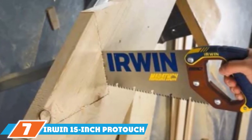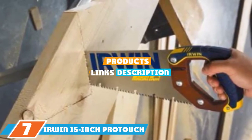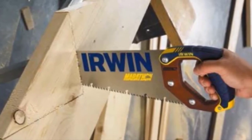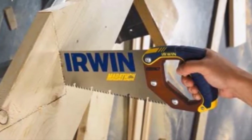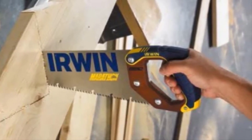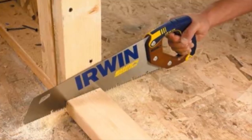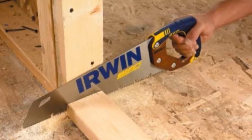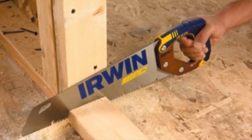At the 7th position of our list, we have the Irwin 15-inch ProTouch hand saw. Another cross-cut saw with exceptional performance characteristics, the blade uses M22 technology and true ground teeth that make it very easy to make clean cuts quickly. Deep gullets are also featured on the cutting edge to remove chipping during cutting, and it also features a tapered nose to increase clearance without sacrificing the length of the cutting edge.